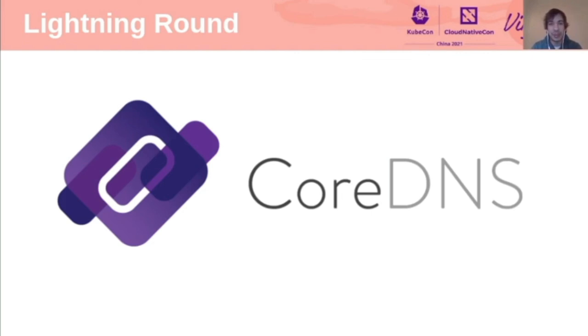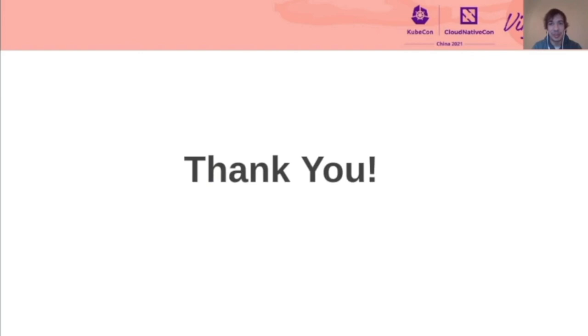And with this I come to the final slide of this presentation. Thank you everyone for the amazing collaboration in the different projects, and all the end users for supporting and helping these projects reach higher levels of maturity. I wish you all an amazing KubeCon!